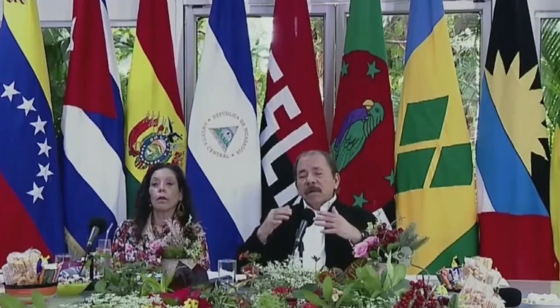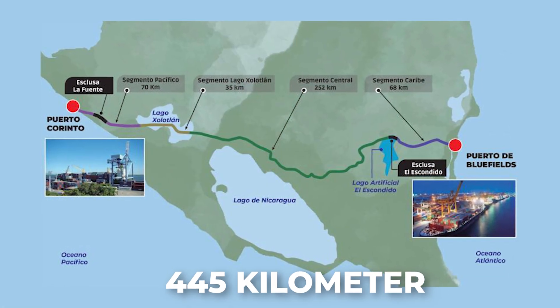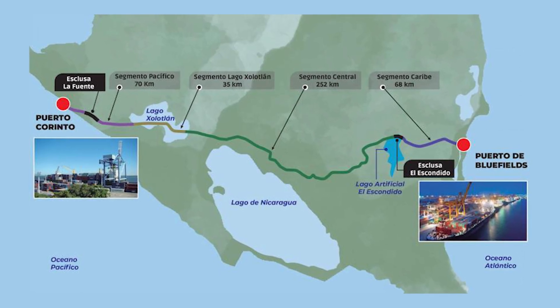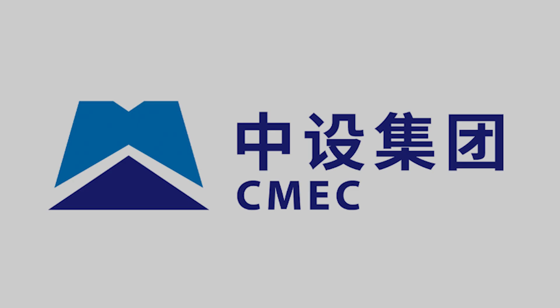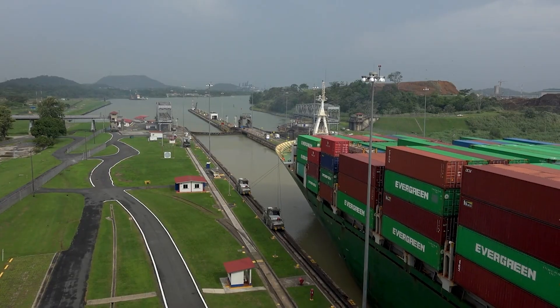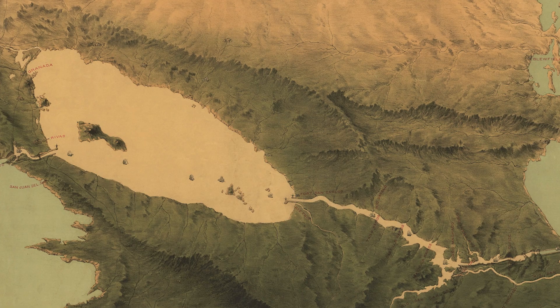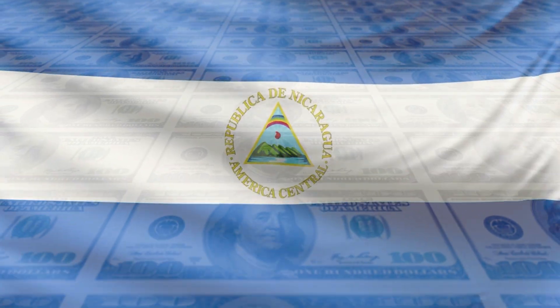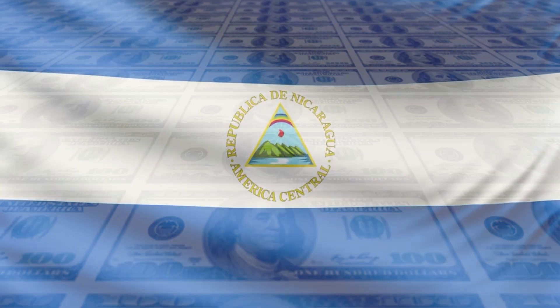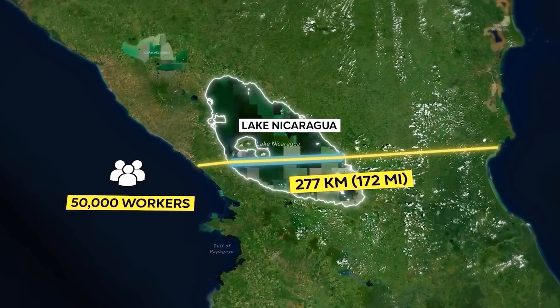Undeterred, Nicaraguan President Daniel Ortega unveiled a new plan in November 2024 at a China-Latin America summit in Managua. This 445-kilometer waterway would connect Bluefields on the Caribbean coast to Puerto Corinto on the Pacific via Lake Zolotlanalan, bypassing Lake Nicaragua to mitigate environmental concerns. Ortega has courted Chinese and Russian investment, with the Chinese firm CAMC signing on to develop Bluefields' port. Proponents argue this canal could alleviate Panama's congestion — where transits dropped 29% in the last two years due to drought — and boost Nicaragua's economy, potentially doubling its GDP. Yet the project faces formidable obstacles: estimated costs exceed Nicaragua's economic capacity, and no concrete funding has been secured. Environmentalists warn of ecosystem disruption even with the revised route.